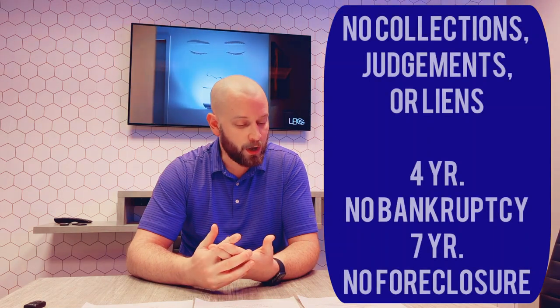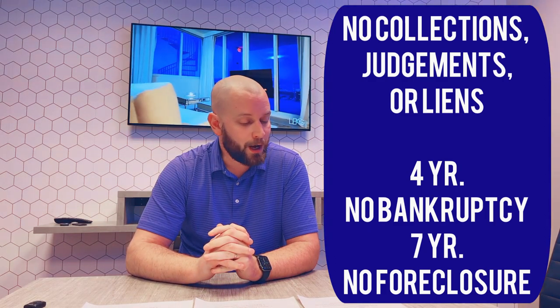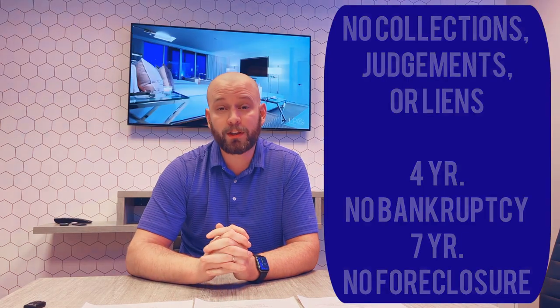So when you get a conventional mortgage, there are traditionally no collections, judgments, or liens allowed. You generally are not allowed to have any bankruptcies within the last four years, and generally no foreclosures within the last seven years. So going over very quickly: conventional mortgage requires a higher credit score, generally 5% down or greater, requires PMI if it's under 20%, no bankruptcy within four years, no foreclosure within seven years, and no collections, judgments, or liens.